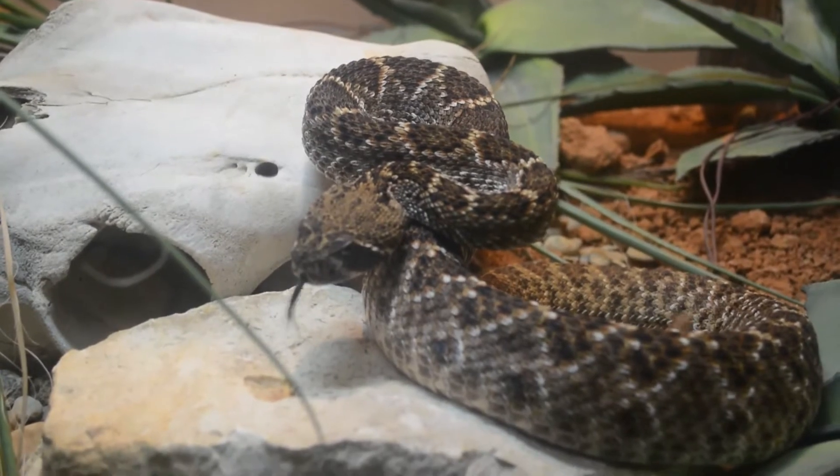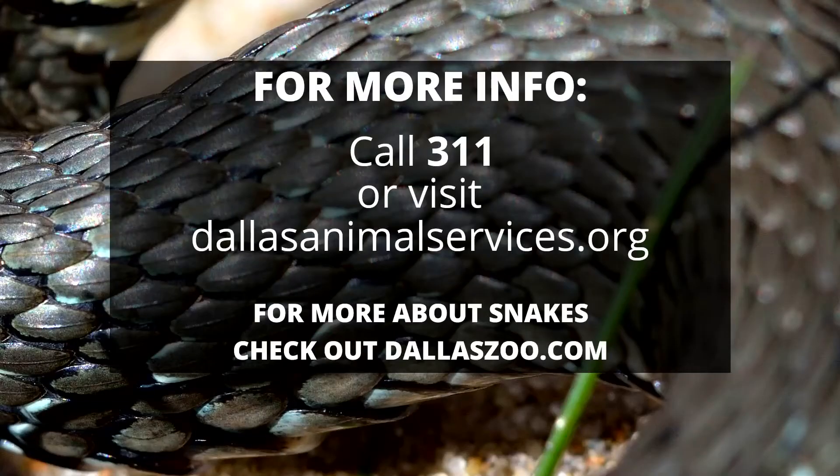The way we solve wildlife problems is eliminating the food source and eliminating access to the den site. Call 311 and we'll be more than happy to identify what type of snake it is and find out why it's in their yard.